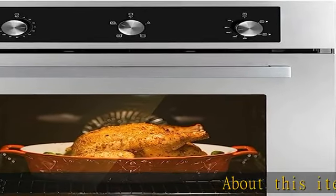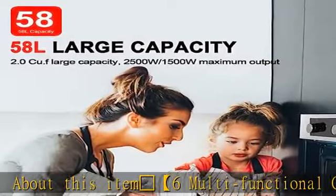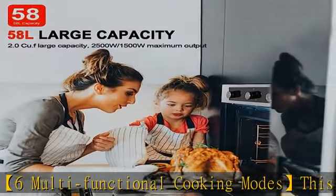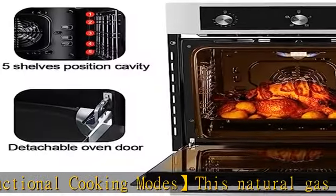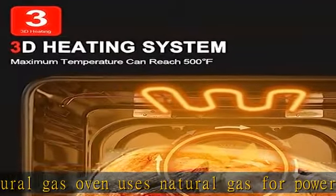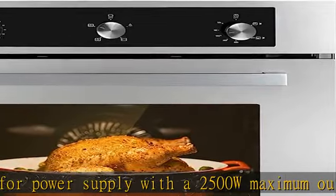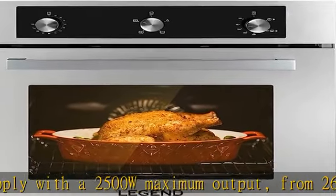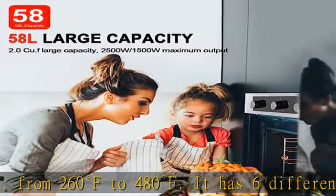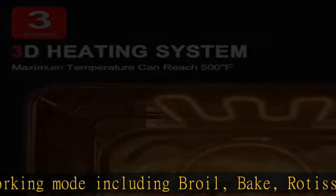Six multifunctional cooking modes: this natural gas oven uses natural gas for power supply with a 2500W maximum output, ranging from 260 degrees Fahrenheit to 480 degrees Fahrenheit. It has six different working modes including broil, bake, rotisserie, defrost, convection rotisserie, and oven light. This wall oven uses Celsius and comes with a conversion table for Celsius and Fahrenheit.